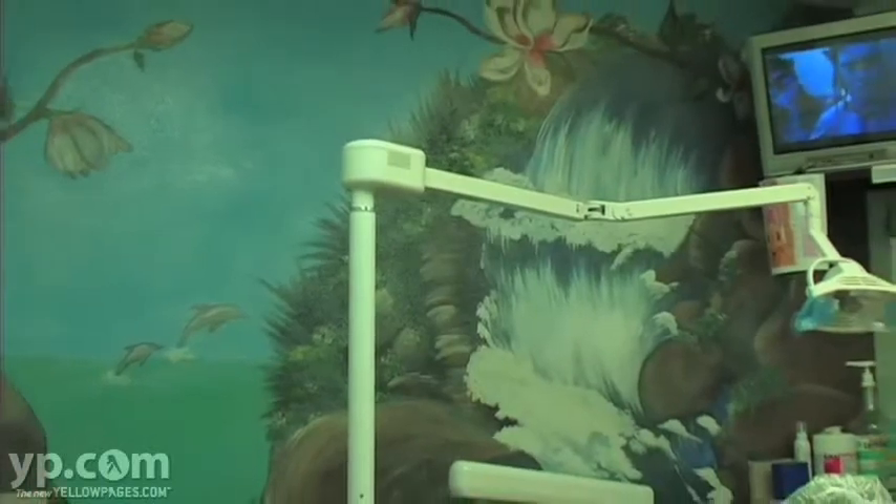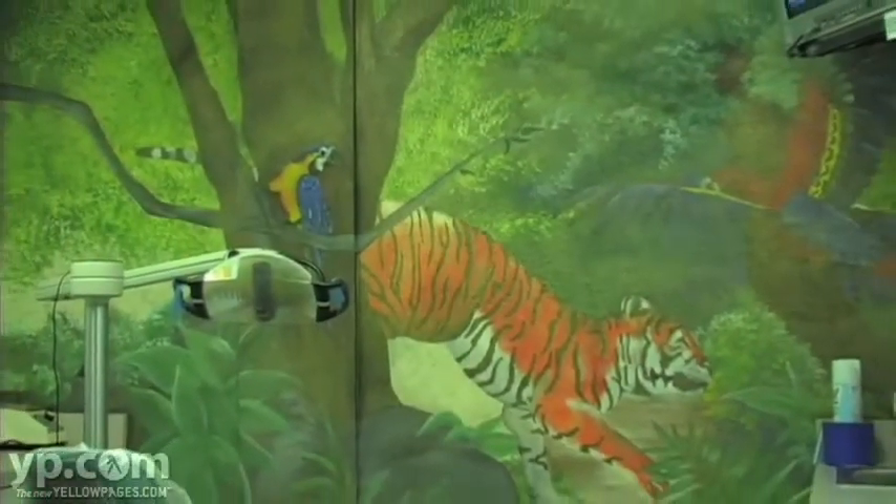We also have these murals painted on the walls to make it a little bit less like a dental office.